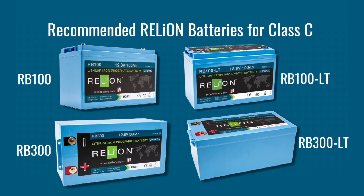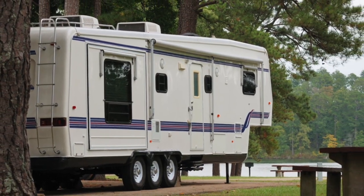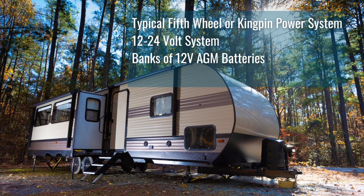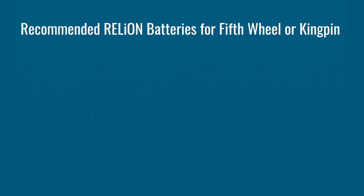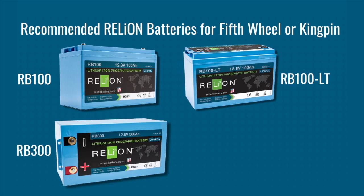Fifth wheel or kingpin trailers are non-motorized trailers that are too large to be towed by a traditional weight-distributing hitch at the bumper. They're usually 30 feet or longer with 12- to 24-volt systems powered by banks of 12-volt AGM batteries and shore power of 30 to 50 amps. Relion's suggested batteries for these trailers are the RB100, RB100 LT, RB300, or RB300 LT.